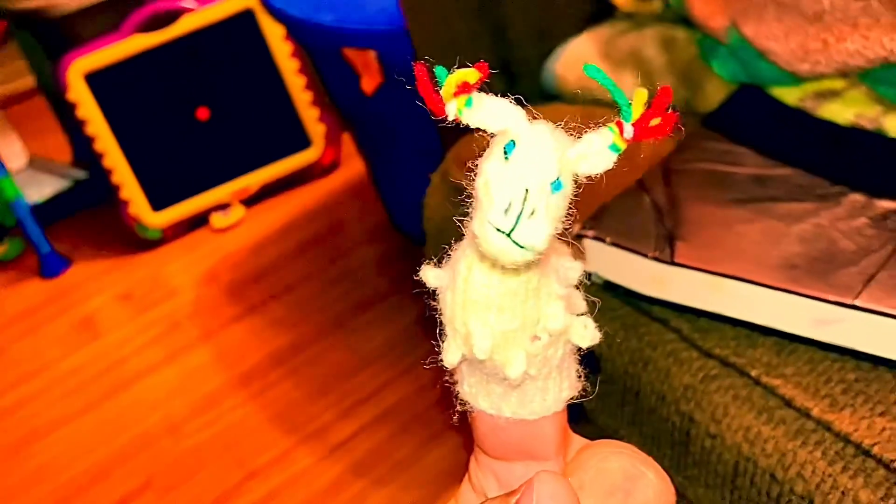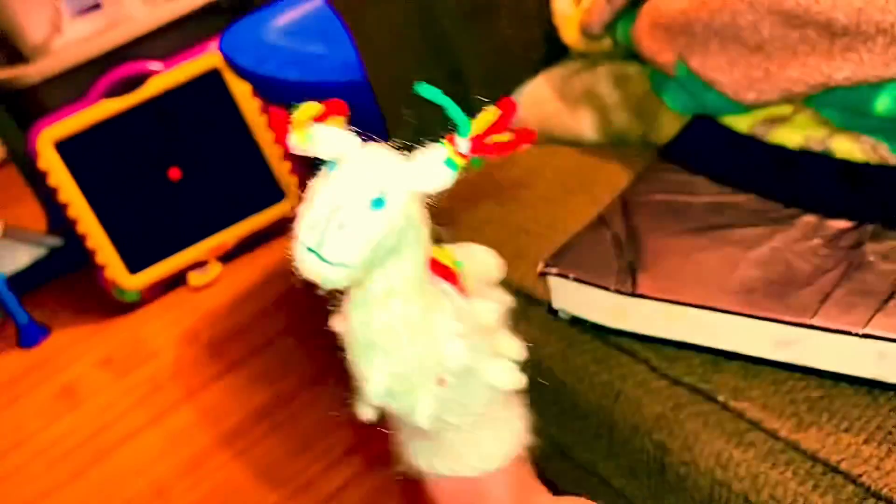I went to an alpaca farm on Sunday and I got two things made from alpaca fur. Here's an alpaca bag and an alpaca finger puppet. Really good — very soft and porous.